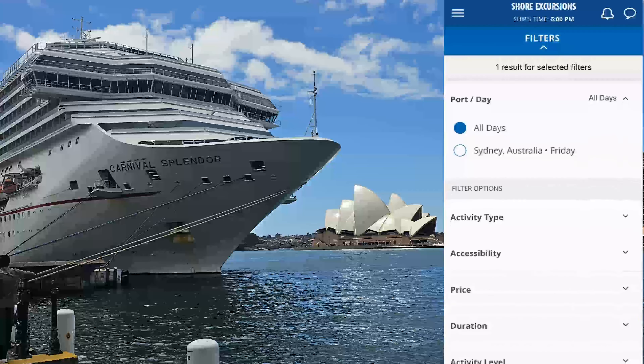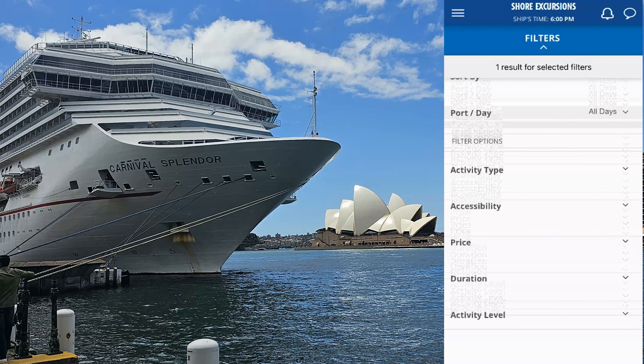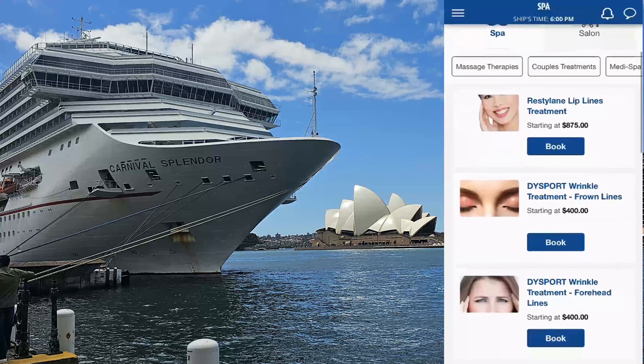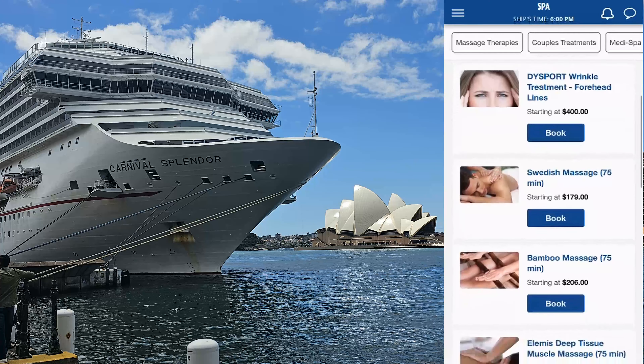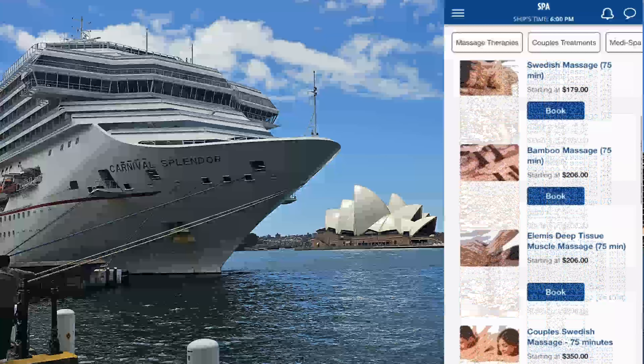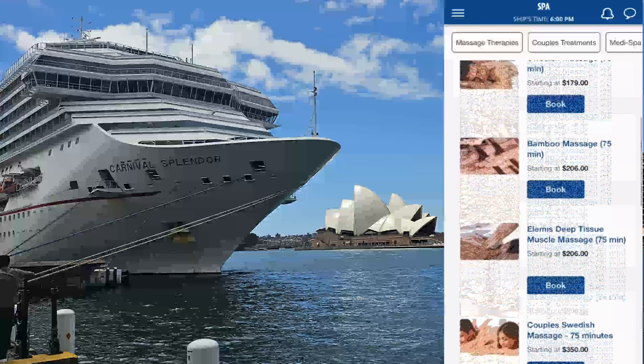This is the Carnival Hub app. The app will become your Bible on the ship. We'll go through a lot of what's actually on the app, but a couple of things you need to do before you get on the ship is download the app before you get on the ship.